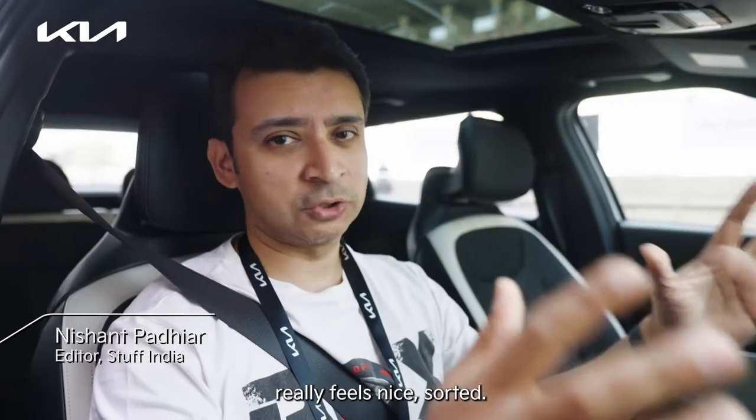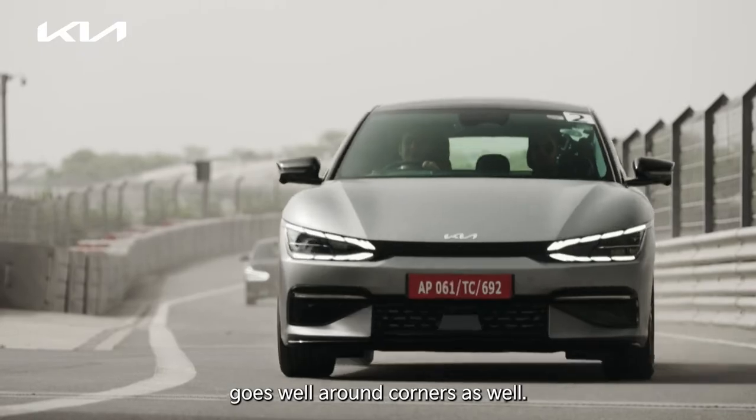Dynamically it's fantastic. It really feels nice, sorted. The steering has great weight to it. Goes well around corners as well.